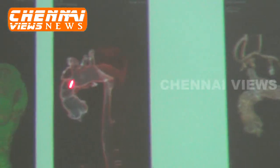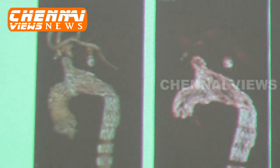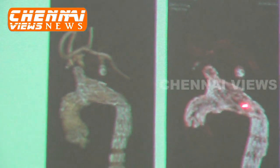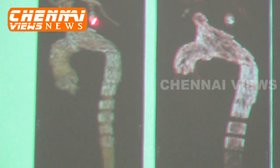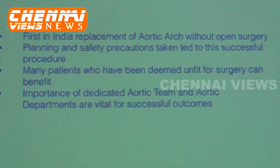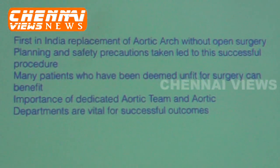This is the aorta of the patient after the procedure. Now there is no aneurysm — completely resolved. This was the normal zone; this was the abnormal zone — now everything is normal. You can see the plug, and all the blood vessels going to the brain have been reconstructed. It is almost like a new aorta. This shows the importance of a dedicated aortic team, dedicated aortic planning, and specialized departments.